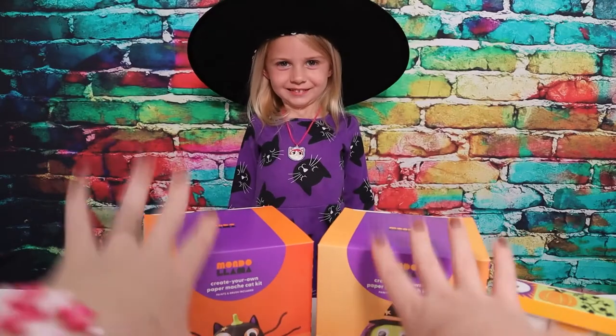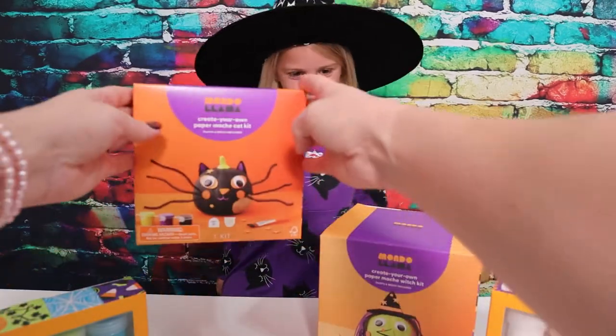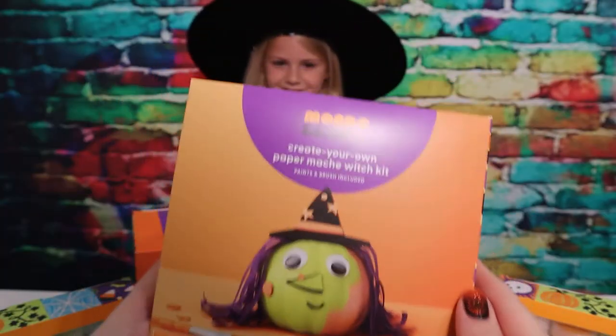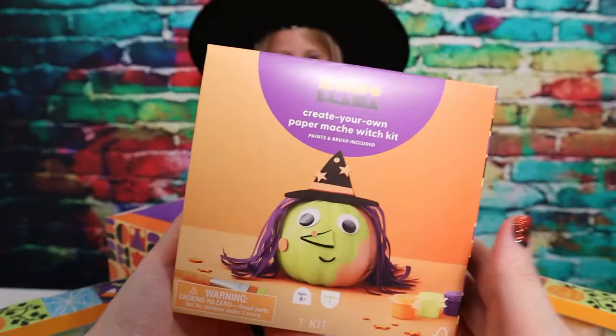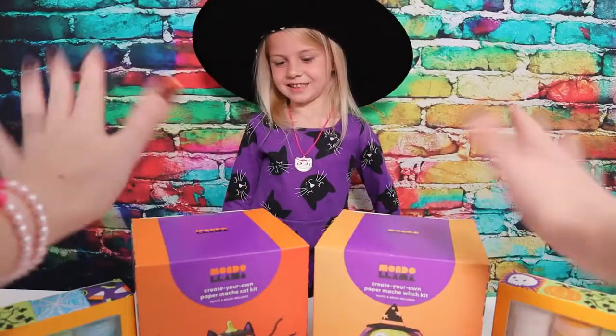I think we're gonna let Little Lola pick out which one she wants first. Little Lola, do you want to do the little kitty cat, or do you want to do the witch? The kitty cat! Yay! That means I'm gonna do the witch. All right, let's go ahead and open them up.